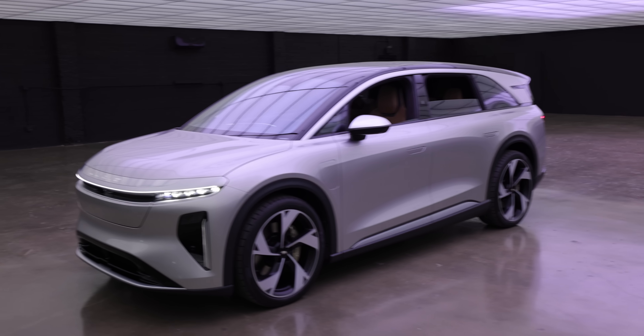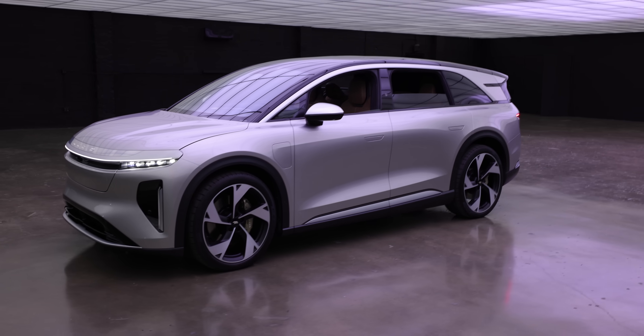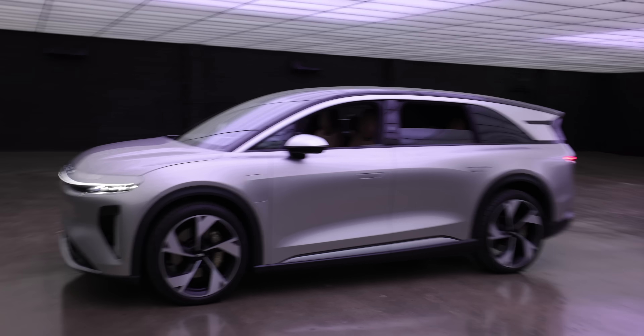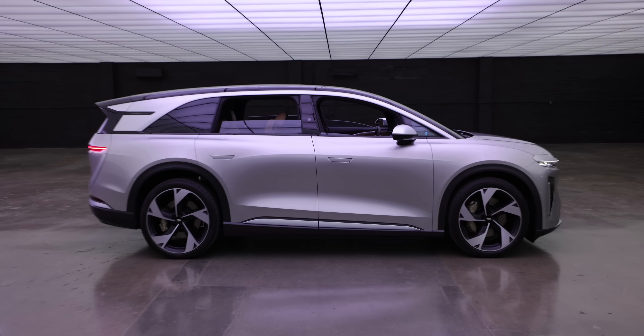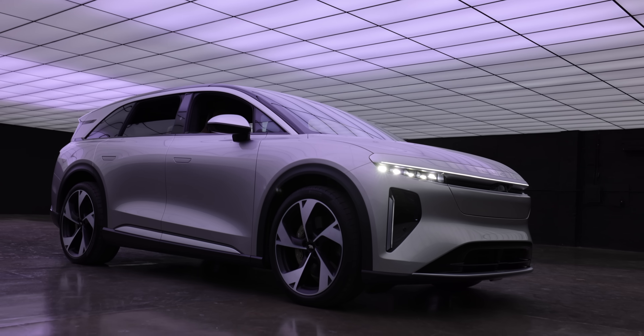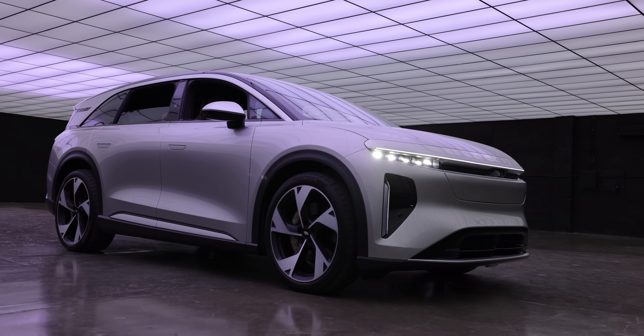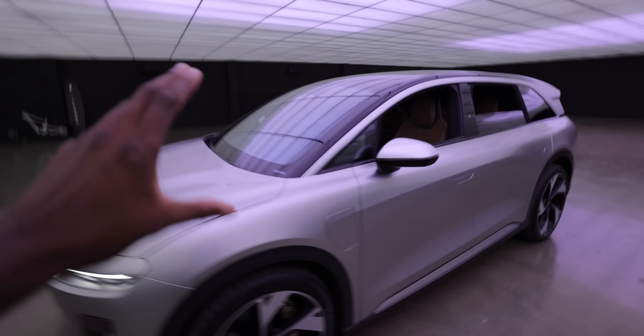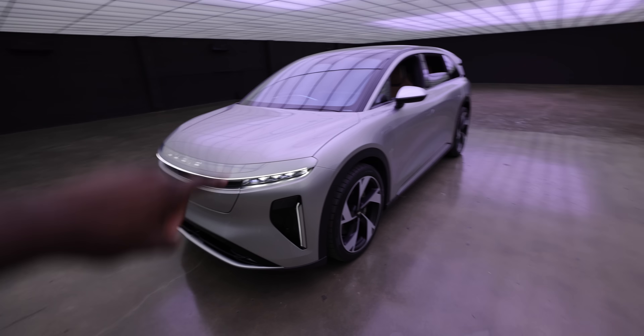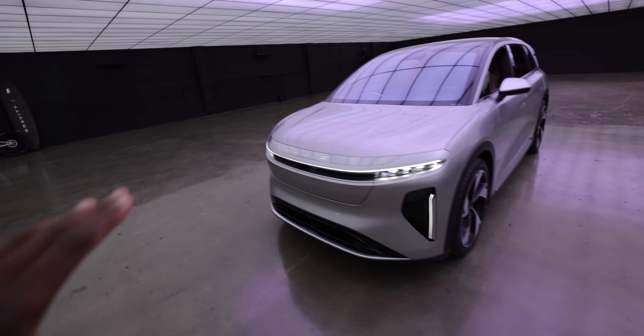Just looking at it from this sort of front 45-degree angle, it does a pretty good job of not looking like a minivan, but still having the proportions of a pretty compact three-row SUV. Escalades, we all know what they look like. The Rivian has a pretty small third row. I'll get into all that stuff in a second, but I think the move should be to start at the front and work our way back, because there's a ton of stuff going on with this EV.